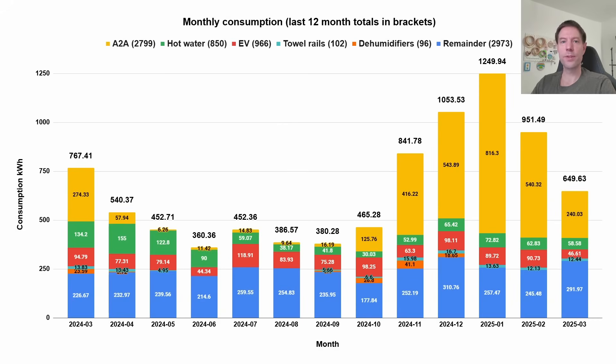This is how the rest of the home consumption breaks down. The heating — our air-to-air heat pump system — took 240 kilowatt hours for March. The hot water, which is our Mixergy IHP integrated heat pump cylinder, took 58.58 kilowatt hours. The EV only 46.61 kilowatt hours this month, which is only about half of what it often is, which is unusual. The towel rail is pretty similar again at about 12 kilowatt hours, very similar to the last few months. We didn't use the dehumidifiers again this month — that's basically three months on the trot without using them at all.